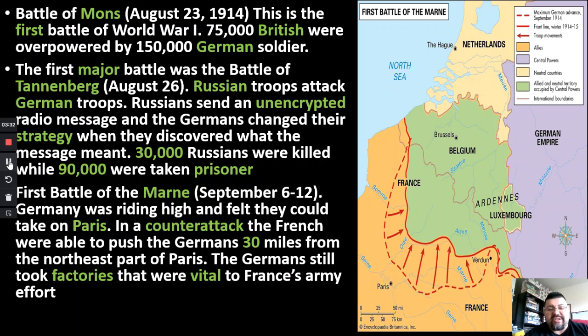What happened was the Russians got on the radio and basically said, 'Hey, we're gonna move our troops to this side — make sure this regiment near this town moves this way.' The messages were not encrypted. It was basically like talking openly on the radio. They didn't think the Germans were listening, but the Germans were. So the Germans set up an ambush, got in position, and when the Russians came in — bam. They changed their strategy based on what they knew the Russians were doing, and ended up killing 30,000 Russians and capturing 90,000.